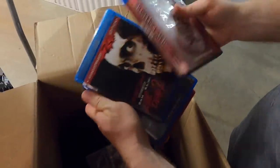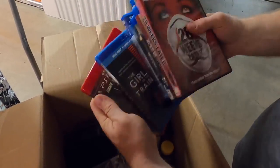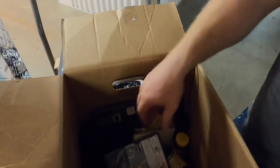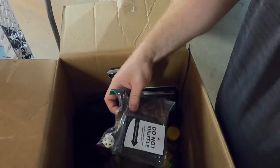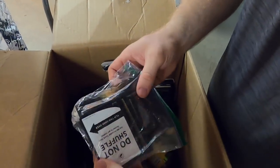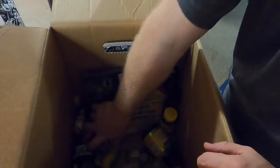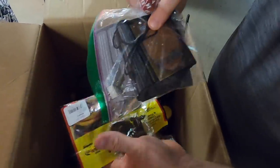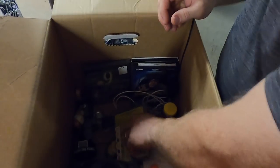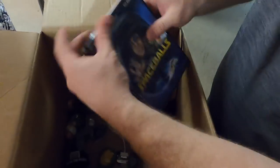Let's see — some DVDs and Blu-rays in here. Oh, God of War, that's always a good one — PlayStation 3. Some Pez, Modern Warfare. Oh, some Magic cards! So there's all kinds of stuff. Some more Magic cards, some dice for a game — they're definitely into games.